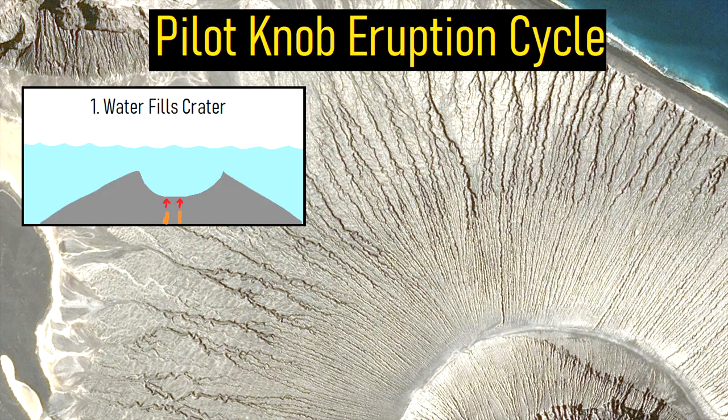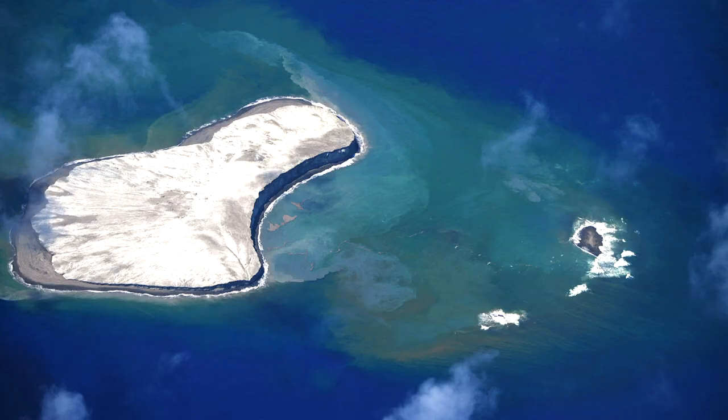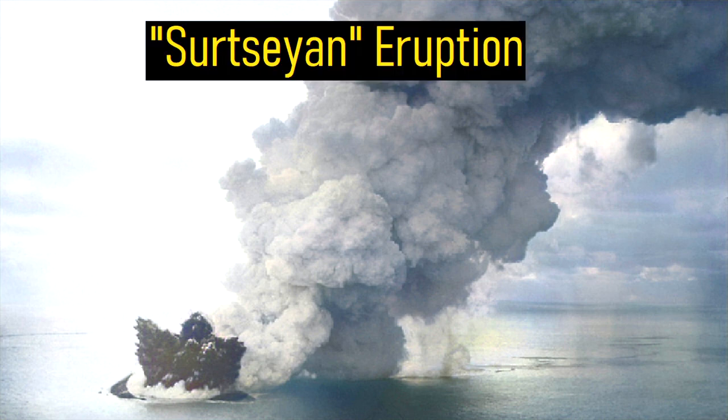Eruptions occurred in a cycle where water would fill the crater, flash to steam and explode, only to be followed by the emplacement of more ash around the volcanic cone. Eventually, a peripheral island popped up above the ancient ocean and began expanding in size to approximately a mile wide, with a large water-filled central crater. Black and white plumes of ash and volcanic gases rose into the atmosphere, as the lava continued to interact with the shallow seawater in what is termed a Surtseyan-style eruption.